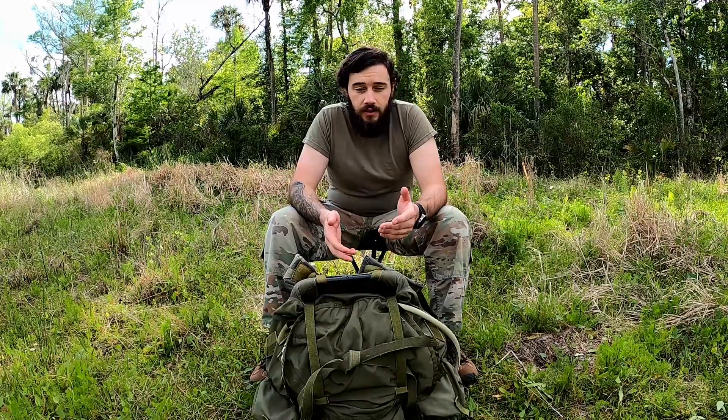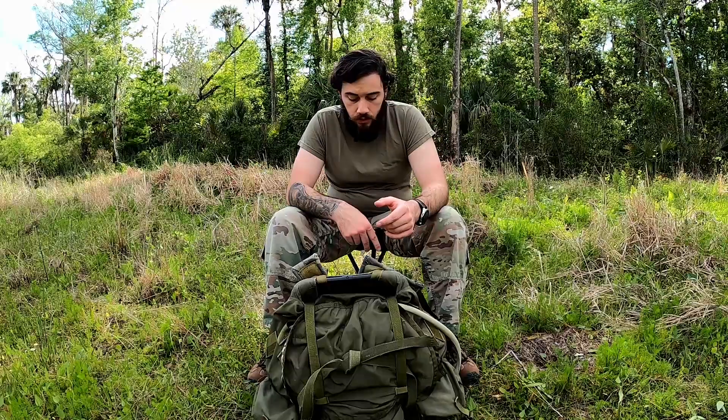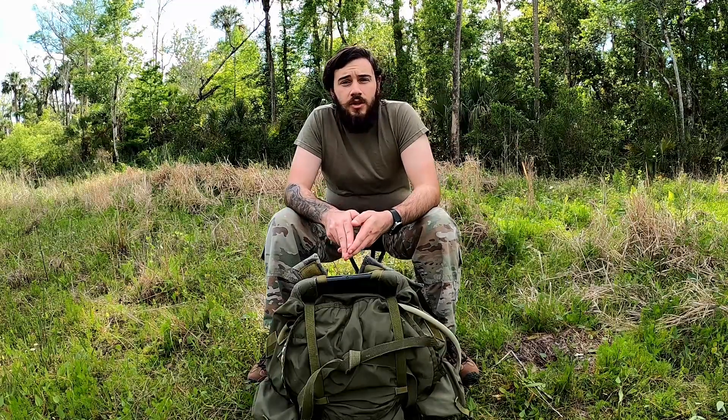That twig snapping or that leaf crackling could ruin your chance at that buck, or if you're in a tactical situation, maybe even your life. Whether you're watching this for tactical or hunting knowledge, this is all going to be pretty much the same across the board — it's just going to be a different type of prey. So enough talk, let's jump right into the basics.